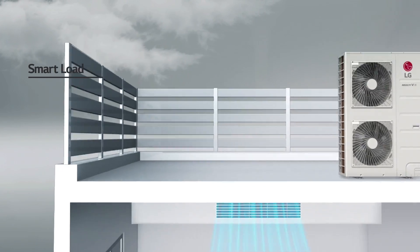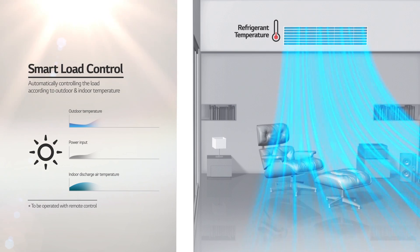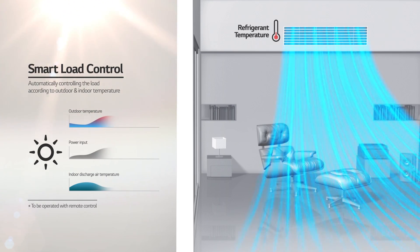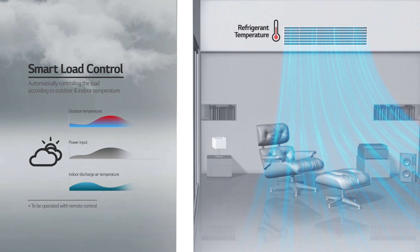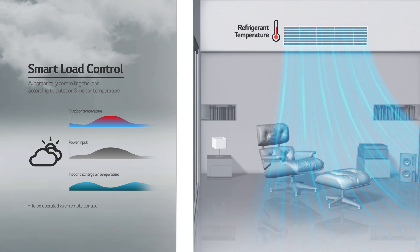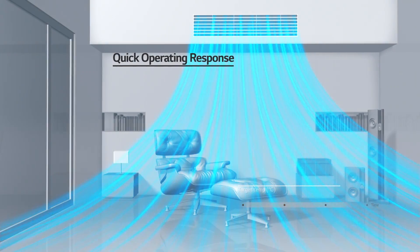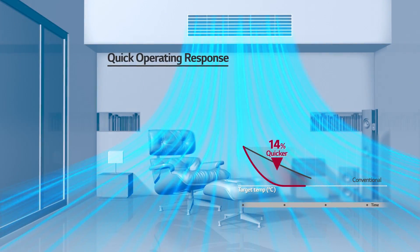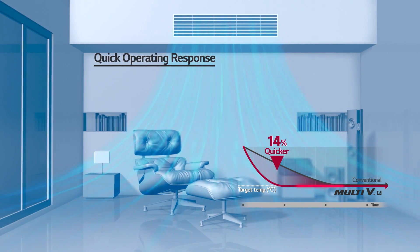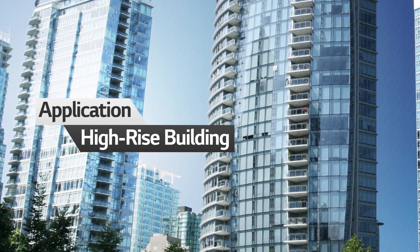With smart load control, the temperature of the discharged air is adjusted according to the outdoor and indoor temperature. As the temperature increases, the energy load is raised, discharging colder air for the indoor environment. Conversely, the load is reduced to create a more comfortable indoor climate when the outdoor temperature decreases. Moreover, the Multi V S's unique pressure control reduces the time it takes to reach the desired temperature by up to 14%.